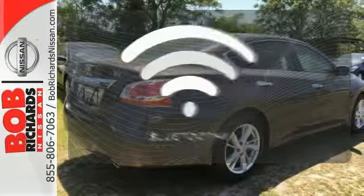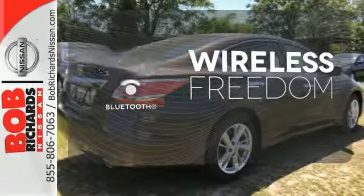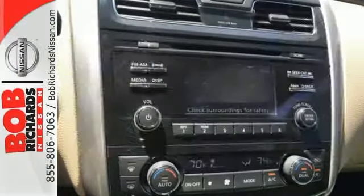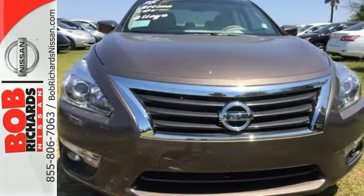You don't have to put your life on hold when you have Bluetooth. Hindsight is 20-20 with a backup camera. This Altima has it all. Stop in and check it out before it's gone.